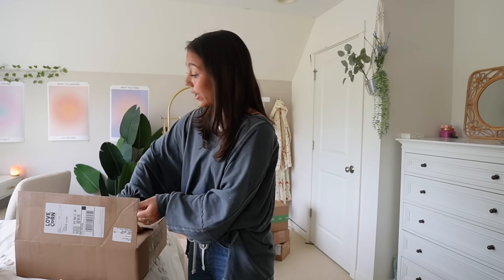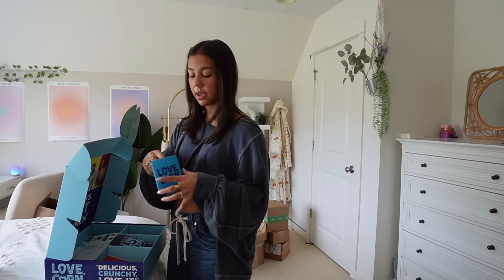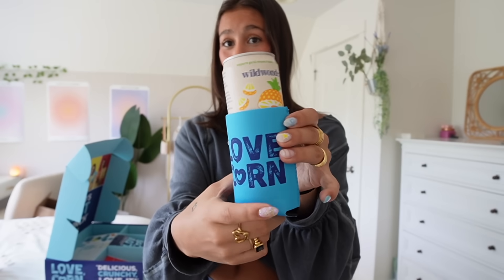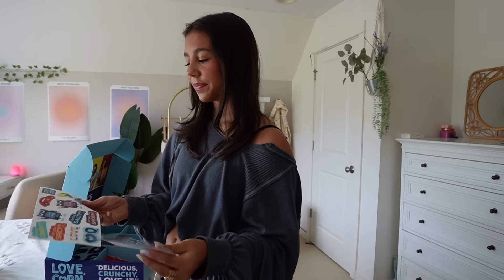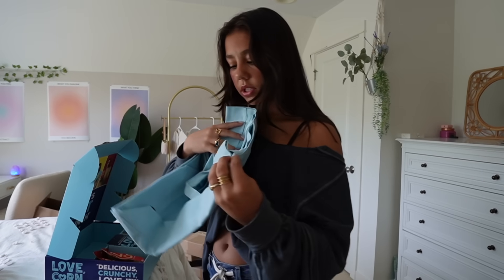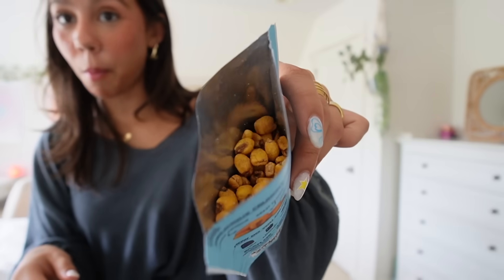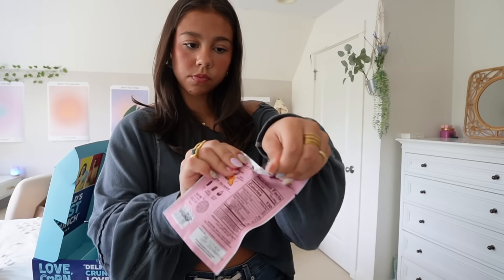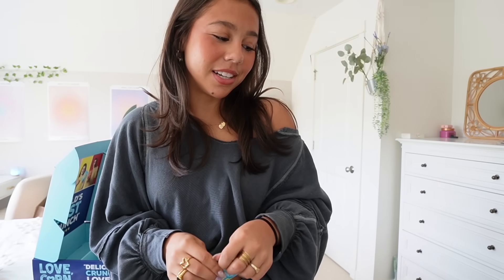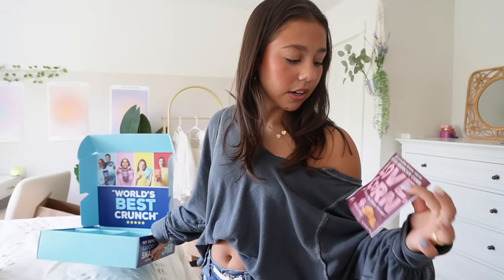I've been dying to open this one for a while — it's Love Corn! Delicious crunchy corn. We have a can — 'Hi Ava, we hope you enjoy. Love, Alex.' They even sent a sticker and a tote bag. Now to try the corn: hot and spicy, sea salt, and smoked barbecue. These are corn nuts, right? Spicy — it could use a little more spice but they're good. Sea salt — those are good. Smoked barbecue — these are pretty damn good. Salt and vinegar is low-key my favorite. 10 out of 10.